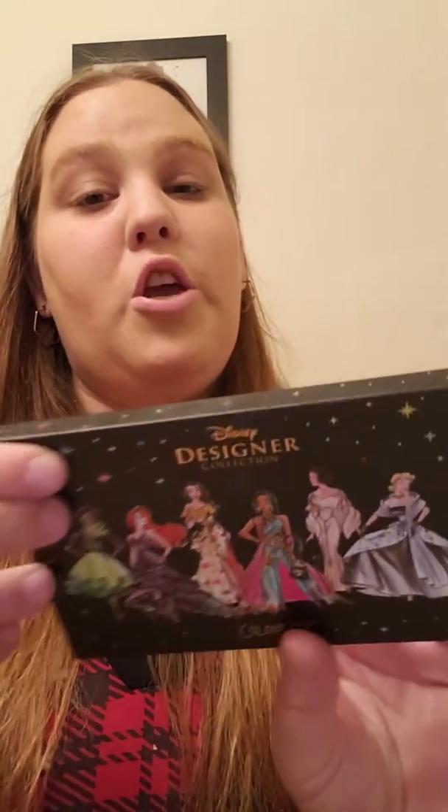Now, before I show you the colors, I'm going to turn the palette over and show you what the names of the colors are. We've got: Chip, Juju, Grumpy, Triton, Abu, Prince Charming, Ray, Fairy Godmother, One Kiss, Thingamabob, Enchanted Rose, Poison Apple, Magic Carpet, Beast, and Midnight Curfew.